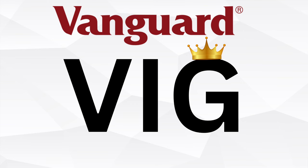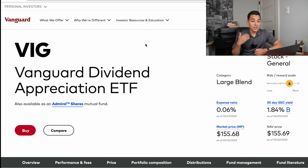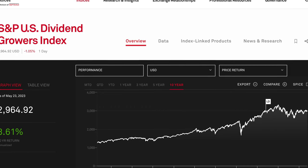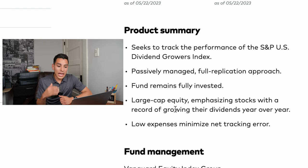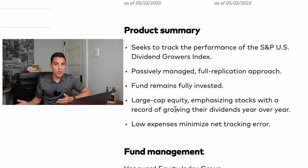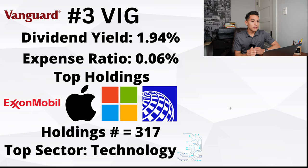Number three on my list is another Vanguard ETF — VIG, or Vanguard's Dividend Appreciation ETF. It seeks to track the performance of the S&P 500 U.S. Dividend Growers Index and is in the large cap equity space, emphasizing stocks with a record of growing their dividends year over year. Large cap equity is more reliable — bigger companies with wider moats, a constant stream of revenue, and the big dogs in the stock market.